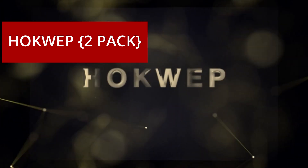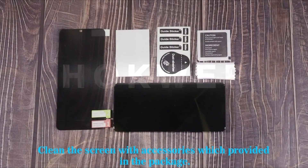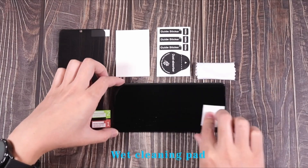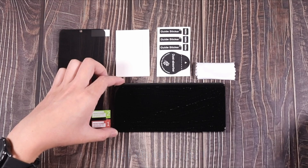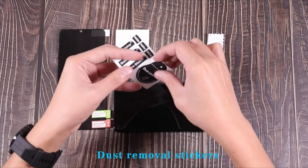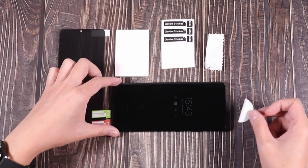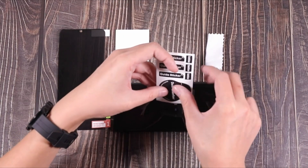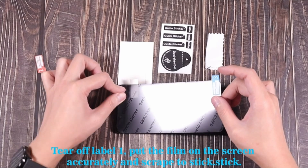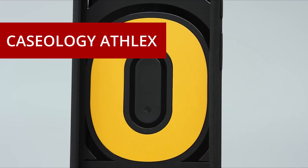At number 5: the Hoquep 2-Pack Screen Protector. I recently purchased this for my Google Pixel 8 Pro, and I am extremely satisfied with the product. These screen protectors have not only kept my phone's screen safe but also exceeded my expectations in several key areas. Easy installation — installing these screen protectors was a breeze. The package comes with all the necessary tools, including a cleaning kit and dust removal stickers. The instructions were clear, and I managed to apply the protector without any annoying bubbles or misalignments.